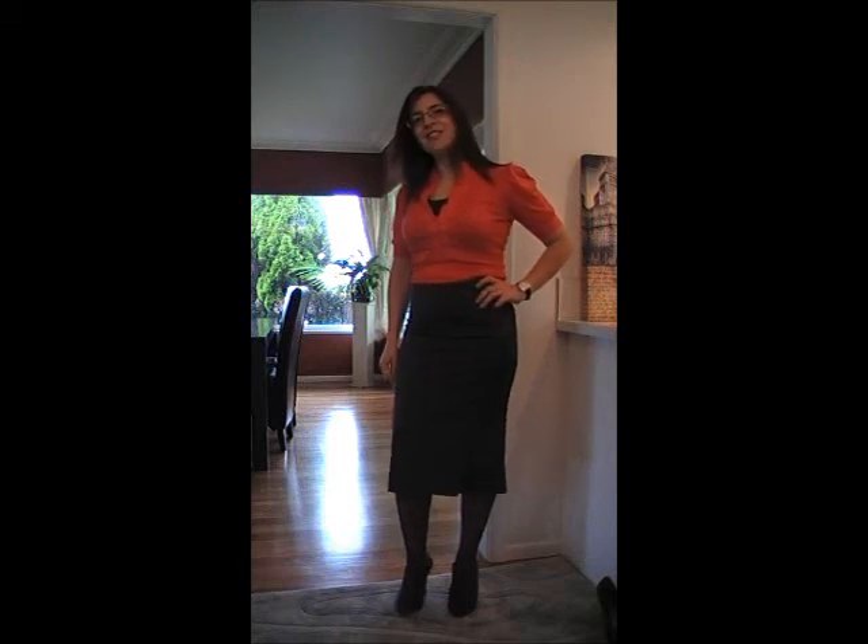Hi, welcome to Confidence in Style. Today we're having a different look. I'm using a top that's quite fun. It's feminine, has a lot of detail in the top.